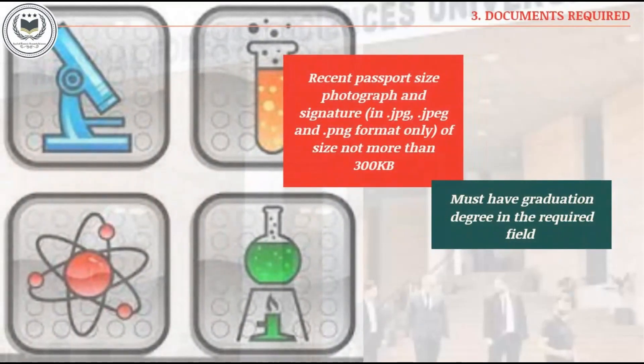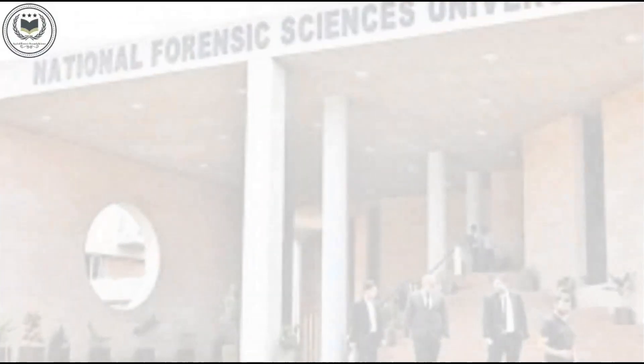Documents required: recent passport size photograph and signature in .jpg or .png format only, of size not more than 300 kilobytes. Must have a graduation degree in the required field.